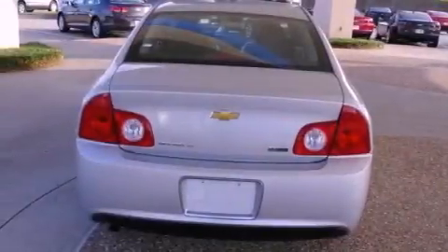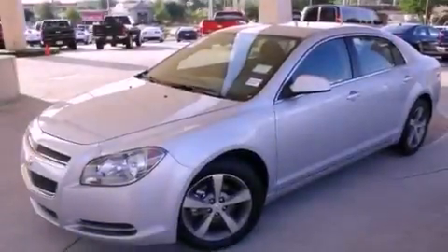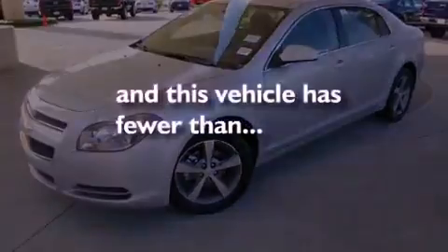It also has an anti-lock braking system, side impact airbags, latch-ready child seat anchors, air conditioning, and this vehicle has less than 32,000 miles.